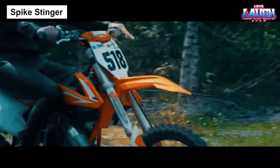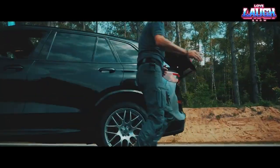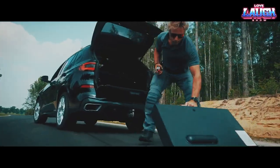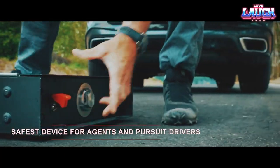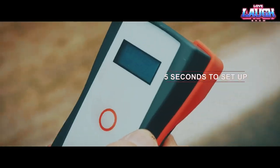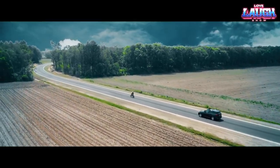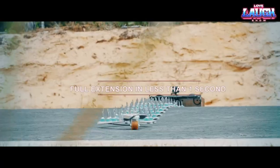Spike Stinger. Built as a system that can halt any vehicle within seconds, this suitcase device, weighing 16 kilograms, holds a 4-meter-long spike strip. It can be deployed in 5 seconds, allowing law enforcement to set it down, move a safe distance away, and trigger it. It's effective on all terrains and leaves no damage on following police vehicles.